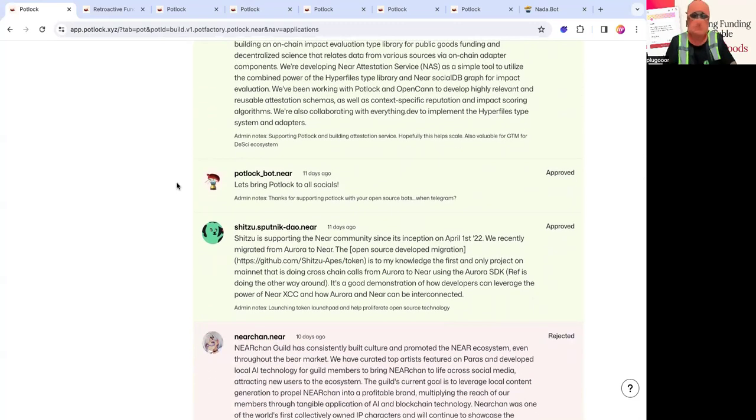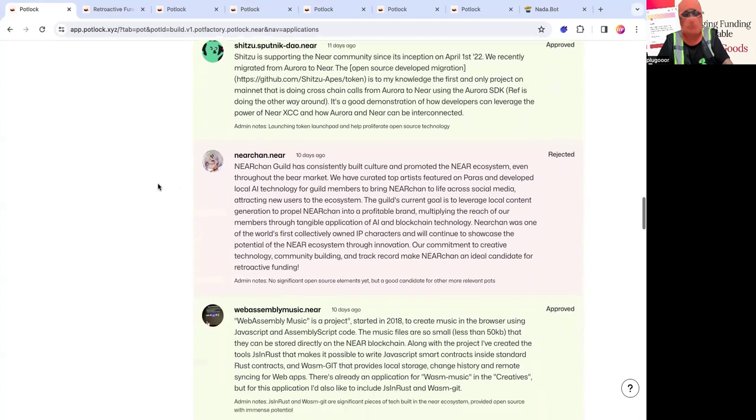Then there's Shih Tzu. They were one of the first meme coins on Aurora. They recently migrated to NEAR and they're building Shih Tzu Ape, which is essentially the first and only project letting you launch tokens permissionlessly on NEAR. After skyward.finance got its exploit, there hasn't been a tool like this. They're actually using the Aurora-to-NEAR SDK for their migration, which is pretty innovative for a meme coin.